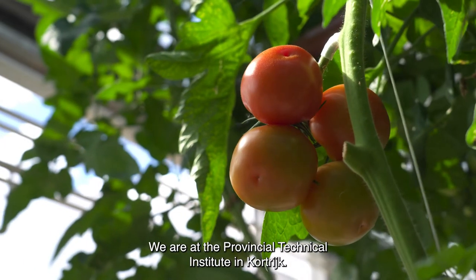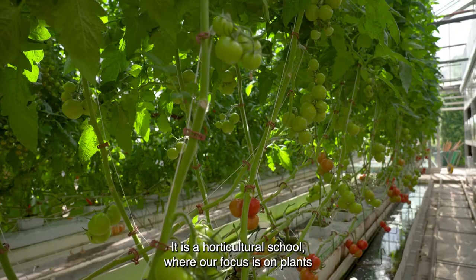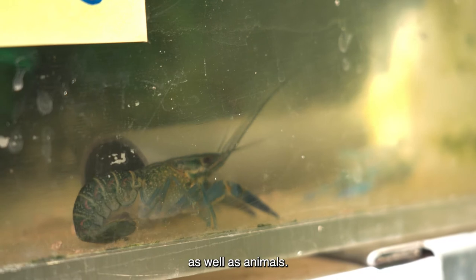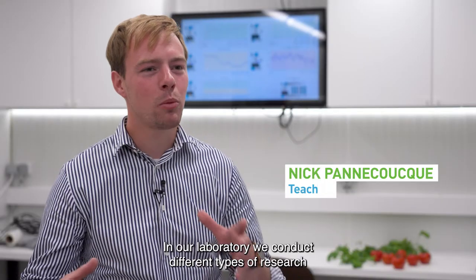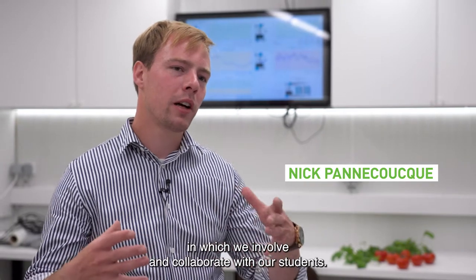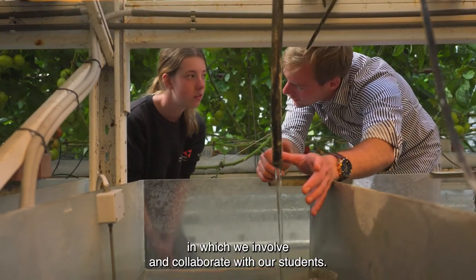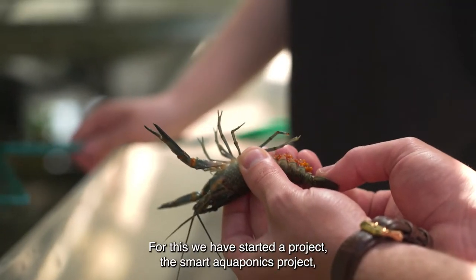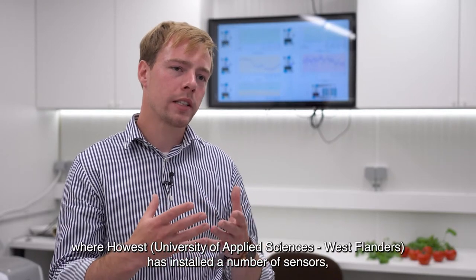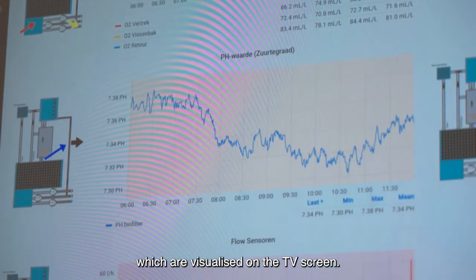We are located at the Provincial Technic Institute in Kortrijk, a school that focuses on plants and animals. Here in the lab, we are going to use our ASO and biotechnical students to conduct different research done here at school. We are now going to work on the Smart Aquaponics project, where the school has a few sensors installed and they can be viewed on this screen.